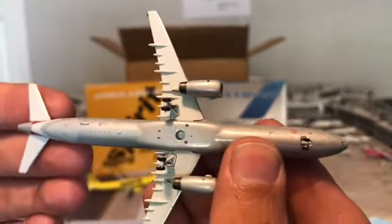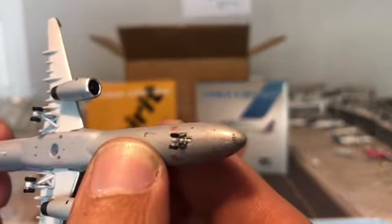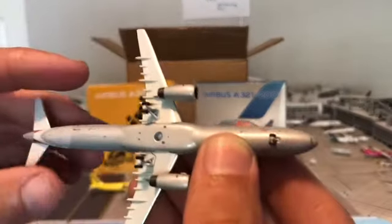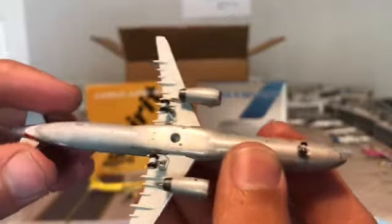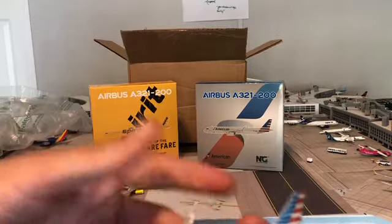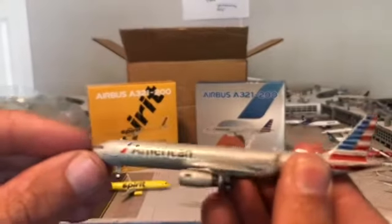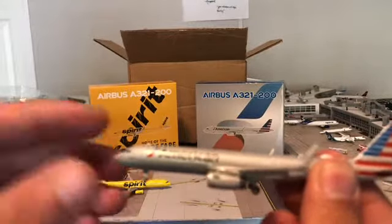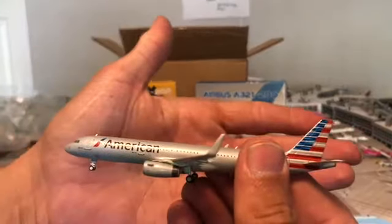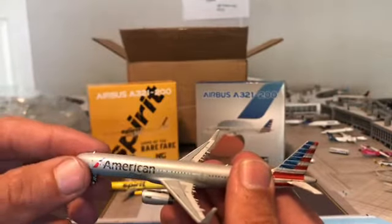This is basically just a demonstration — maybe you're on the fence about getting one or not. It has 'A321' written under the nose; the Spirit does not, but it does have 'A321' written under the nose. Got the stand hole once again, and the antennas are correctly placed. Landing gear — awesome. These are great models. I love NG models, and anytime they release something I'm never disappointed.